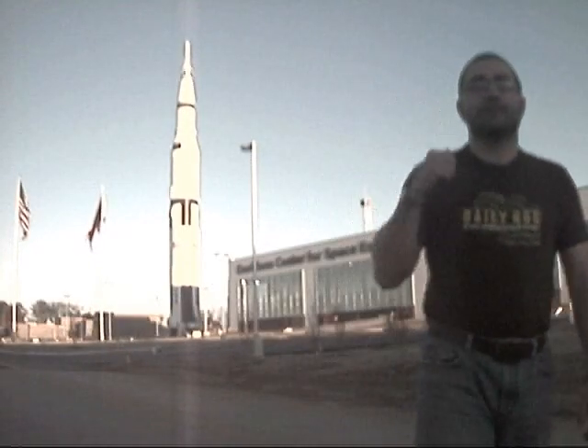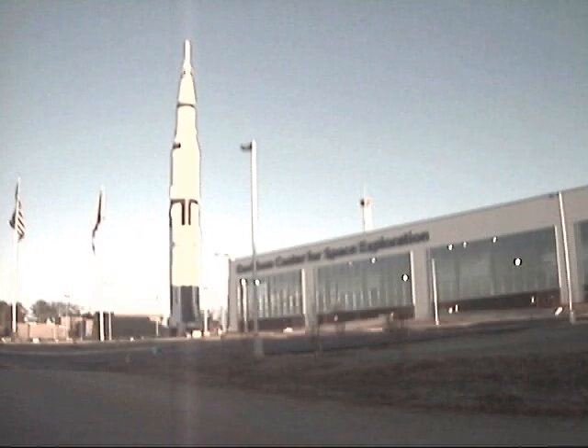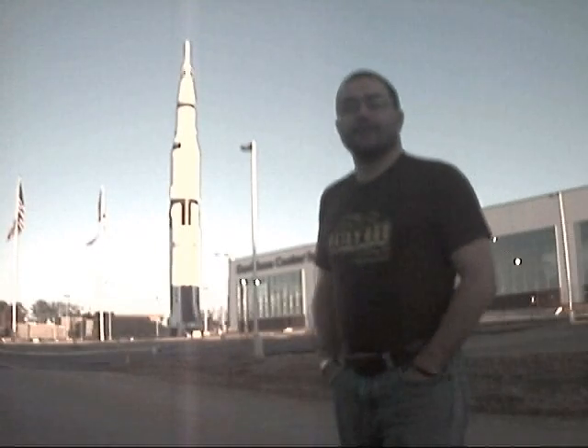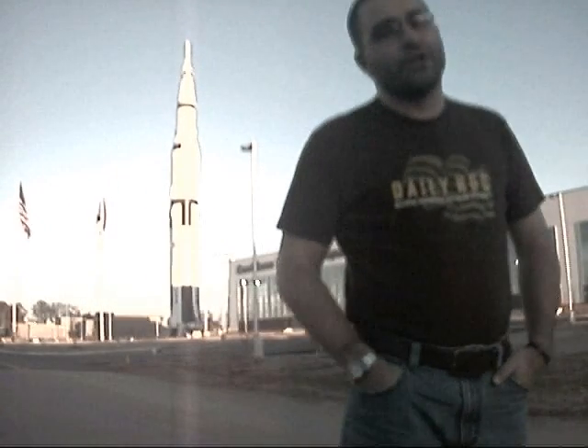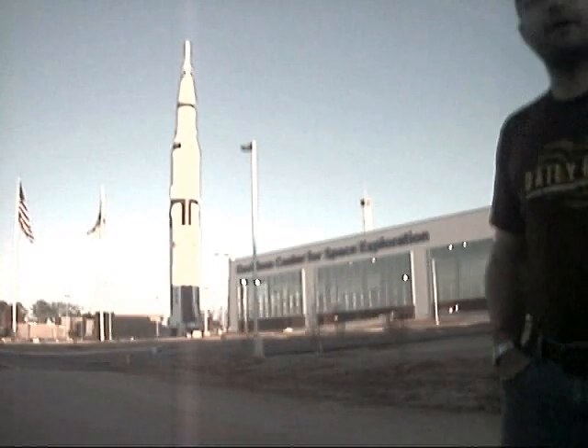And now behind me you can see the $10 million Davidson Center. Up until now, for the last 40 years, those Saturn V stages have been on display here at the Space and Rocket Center, but they've been outside, exposed to the elements. Someone in their wisdom decided that a public-private partnership would be a good idea to put that thing inside. It sure does look nice, and it's a nice display — really interesting when you get to see it up close. But I'm not so sure we couldn't have done better with that $10 million.